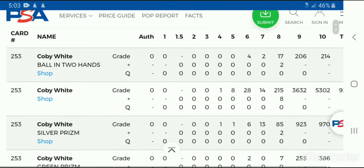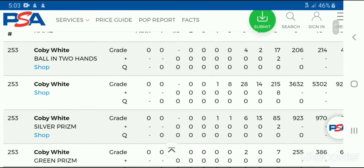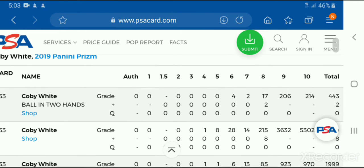It'll come up with all the variations of the different Kobe White cards. In the far right corner, you'll have your total. Then you'll have your PSA 10s, PSA 9s, PSA 8s, and so on going over to the left column all the way down to PSA 1 — PSA 10 being the highest, PSA 1 being the lowest grade you can possibly get.